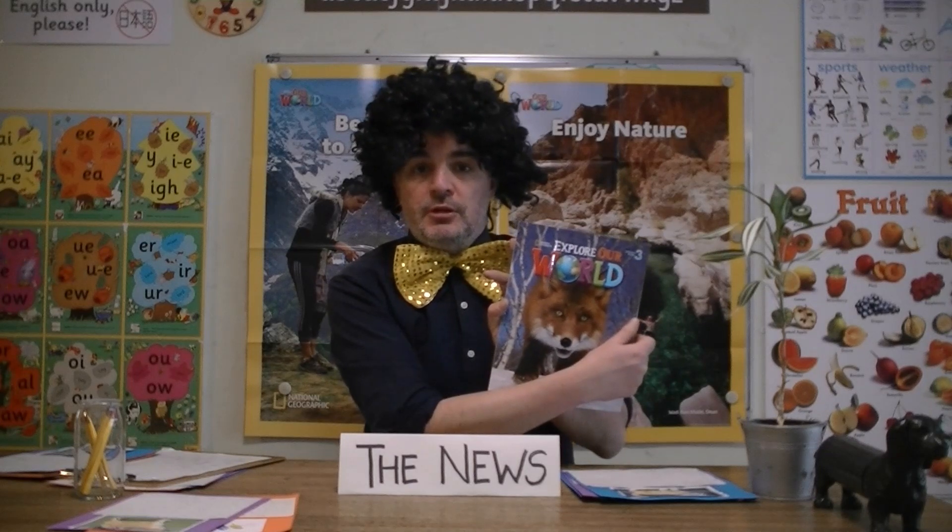Hello and welcome to the English Pool News. During February, the children looked at animals in their textbook and each wrote an article about an animal. Let's take a look at their efforts.